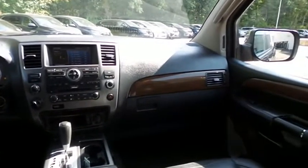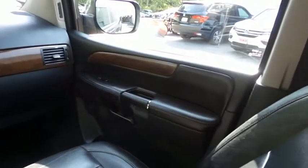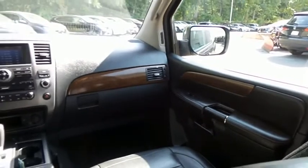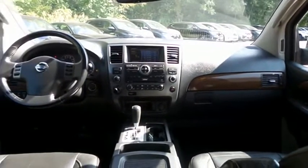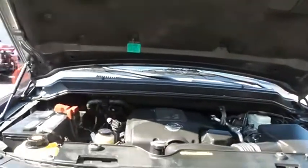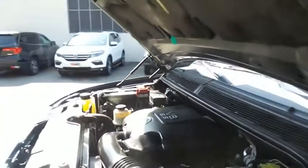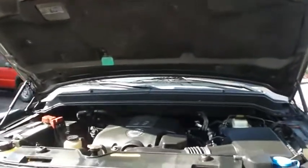It has a leather wrapped steering wheel with radio controls and a premium Bose sound system with surround sound, CD changer, auxiliary jack, XM satellite radio, Bluetooth, and MP3 decoder. The Nissan 32-valve dual overhead cam 5.6 liter V8 engine is smooth and powerful and gets 18 miles per gallon on the highway.